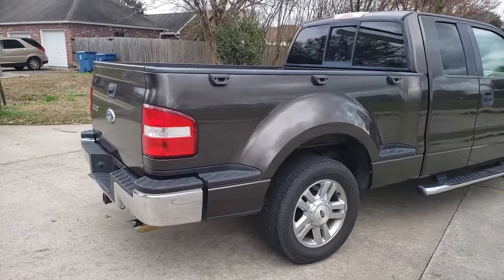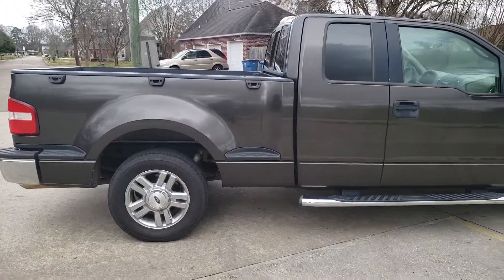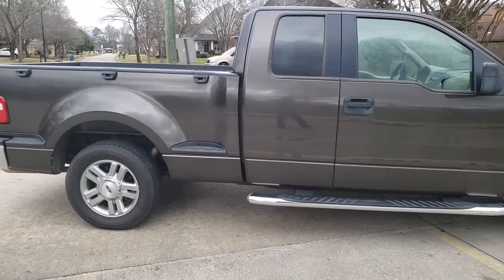It's hard to believe it's a 2006. It does have 235,000 miles on it, but it runs great — it was very well maintained and kept.